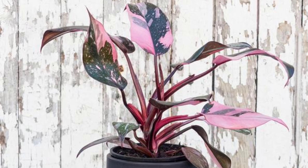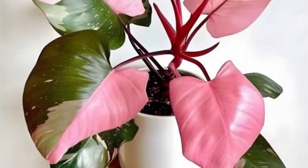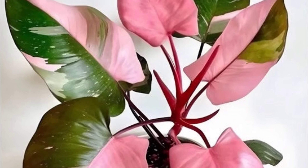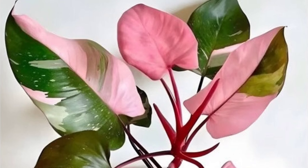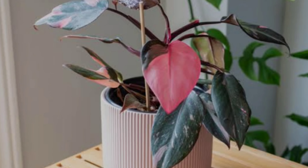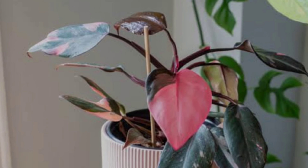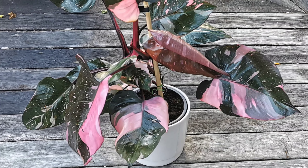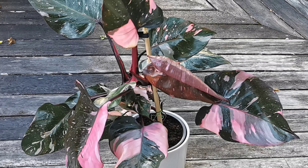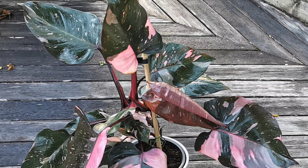It grows best in temperatures between 65 to 80 degrees Fahrenheit. A well-draining, organic-rich potting mix is ideal, and feeding it once a month during spring and summer with a balanced fertilizer will promote healthy growth. The Pink Princess Philodendron can develop a climbing habit, so it may benefit from a moss pole or stake to support its growth. With proper care, its stunning pink variegation and glossy foliage make it a standout in any indoor garden.